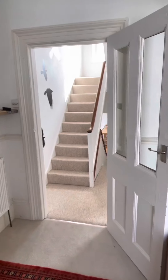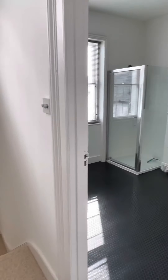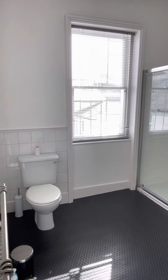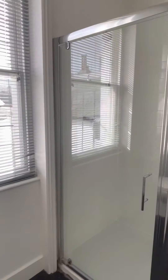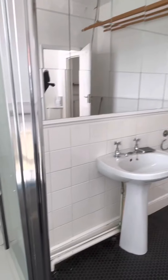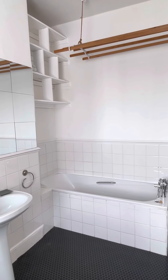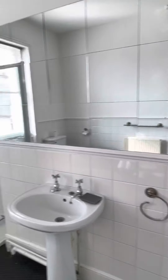Very unusual but there is a huge bathroom suite with a separate shower cubicle, as well as the benefit of a bath.